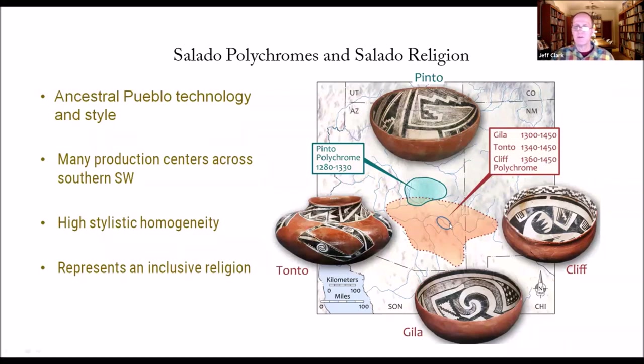Not only the Safford Basin — we're talking about an area that goes from the Phoenix Basin to the Mimbres Valley, and from the Mogollon Rim well into Southeastern Arizona — a massive area crossing the Mimbres-Hohokam region. It's being produced in many areas yet has a high stylistic homogeneity, which suggests the ideas expressed on Salado polychrome were very important. We've argued elsewhere that it represents an inclusive religion — one that integrated both Mogollon and Kayenta groups — a very inclusive and integrative religion that's reflected on these pots.